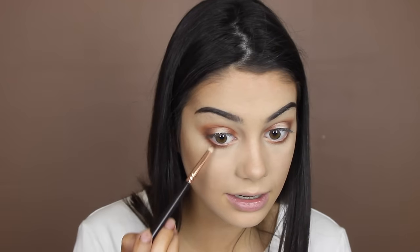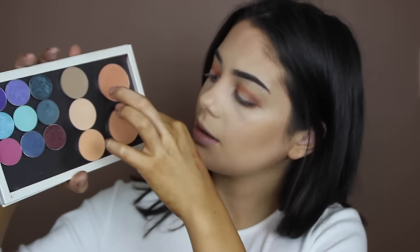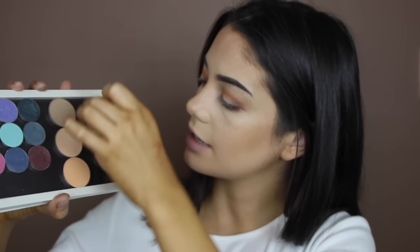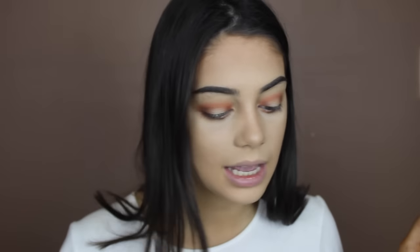Using the smaller Zoeva 231 brush to blend out the darker shade. To finish off the rest of the face I'm going to use the bronzer from the Tarte palette called Social Butterfly on the Zoeva 126 Luxe Cheek Finish brush — it could also work as a contour shade. I got some new Makeup Geek blushes: Smitten, which is a light orange, and Infatuation. I'm going to mix them both using the new Makeup Geek cheek highlighter brush.